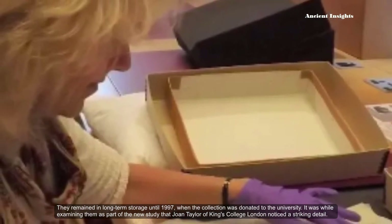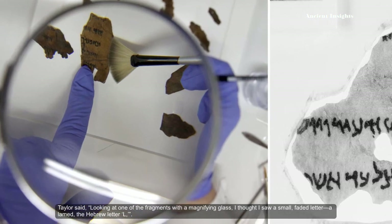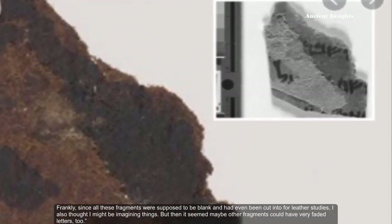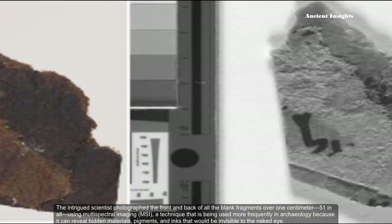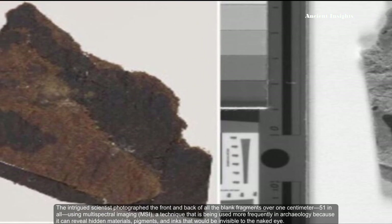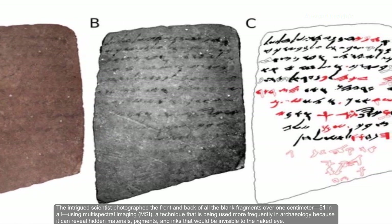It was while examining them as part of the new study that Jordan Taylor of King's College London noticed a striking detail. Taylor said: 'Looking at one of the fragments with a magnifying glass, I thought I saw a small, faded letter — the Hebrew letter L. Frankly, since all these fragments were supposed to be blank and had even been cut into for leather studies, I also thought I might be imagining things. But then it seemed maybe other fragments could have very faded letters too.' The intrigued scientists photographed the front and back of all the blank fragments over one centimeter — 51 in all — using multispectral imaging, a technique being used more frequently in archaeology because it can reveal hidden materials, pigments, and inks that would be invisible to the naked eye.